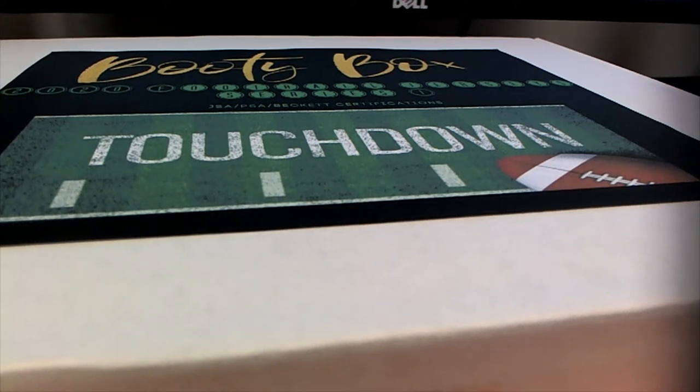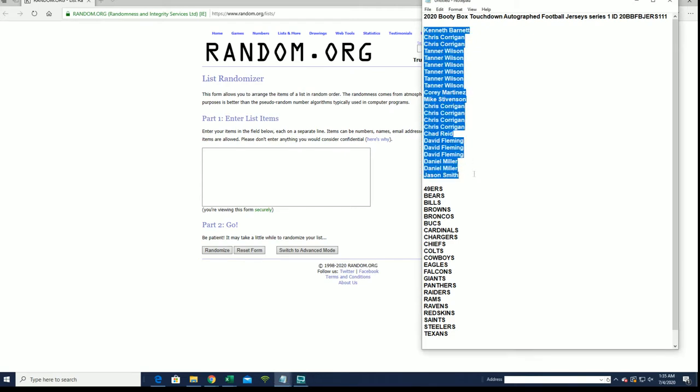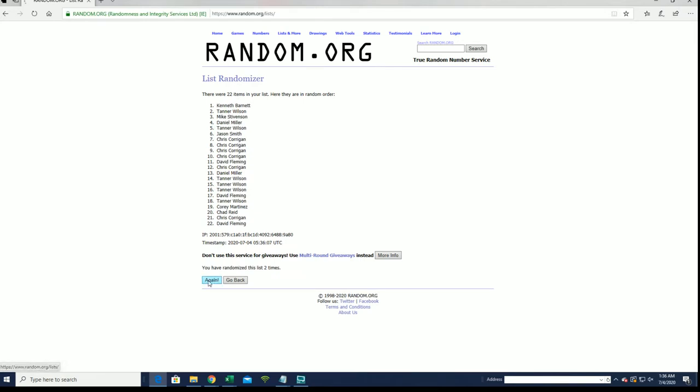2020 Booty Box touchdown autographed football jerseys, series one - this is number 111. Good luck guys, thanks for joining. We got Kenneth B down to Jason S - look out. All right, Daniel M to Chris C.